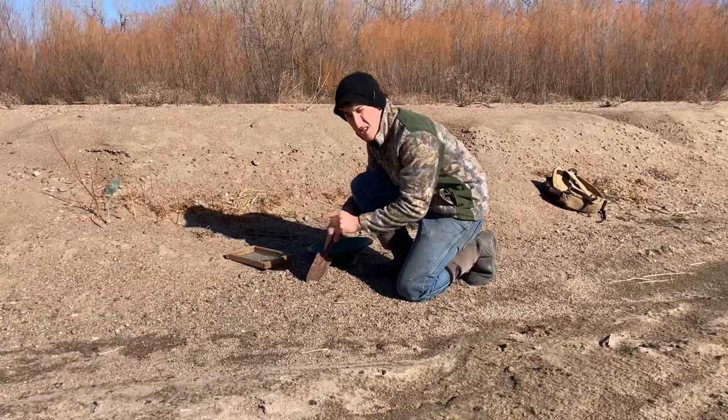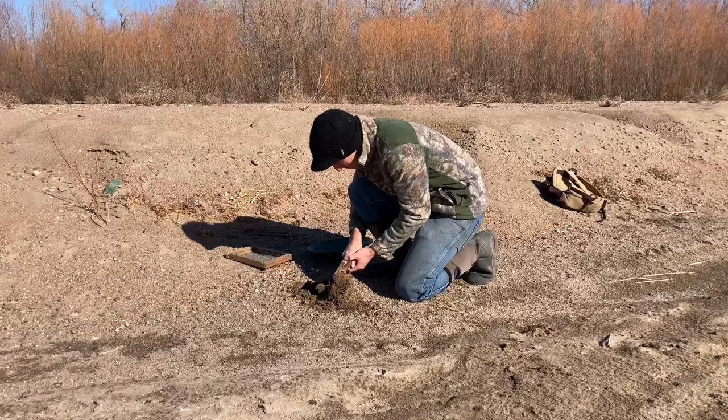Alright, I'm going to start my prospecting by just taking a little trench here and seeing if I can locate some darker layers of the sand right here.